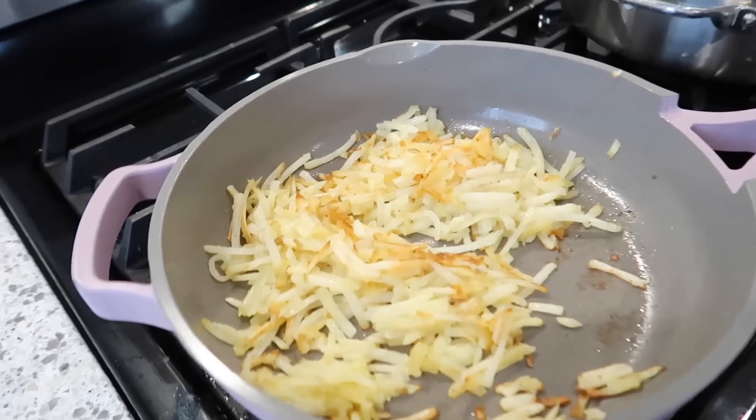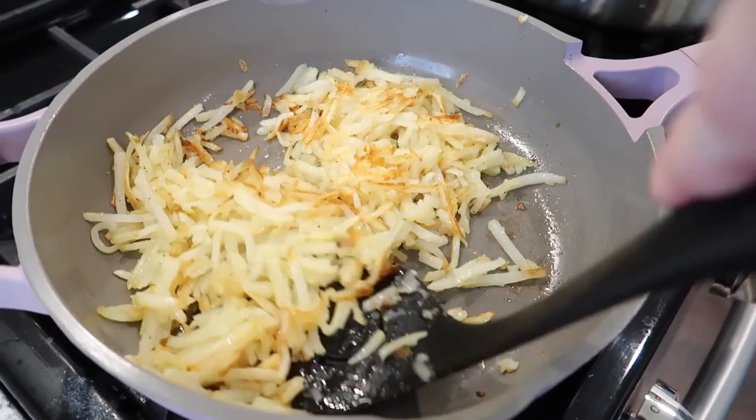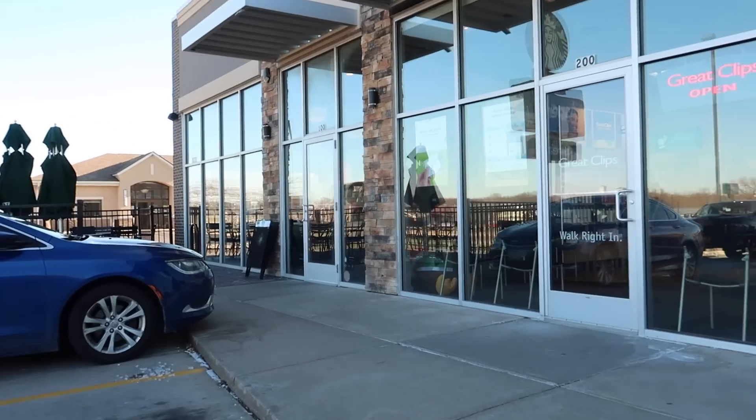Good morning and happy Sunday. So I made a quick breakfast this morning of hash browns and then I also made English muffins with ham, egg, and cheese. Now I am out at Starbucks getting my iced coffee for the day. They do know my name — should I be concerned about that?